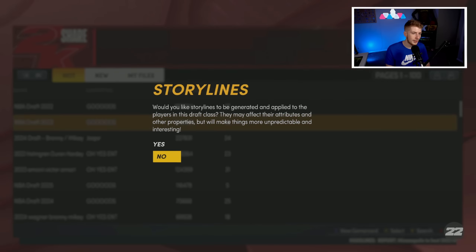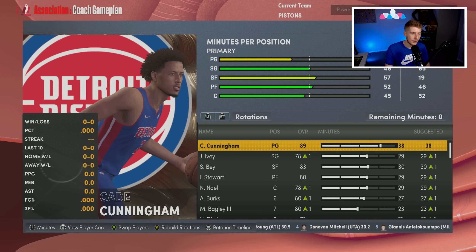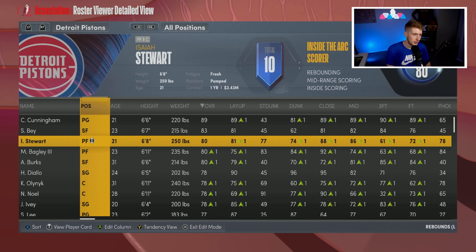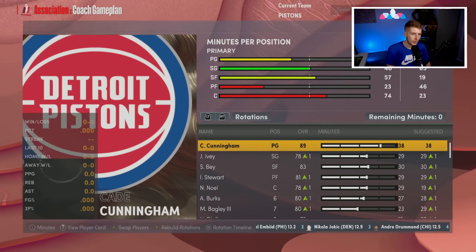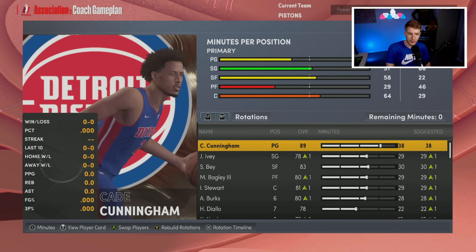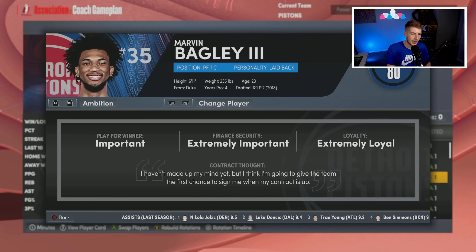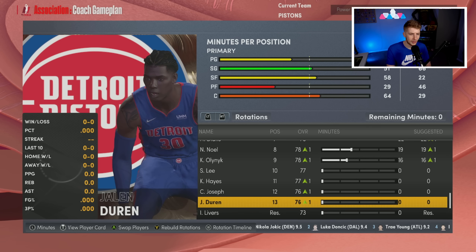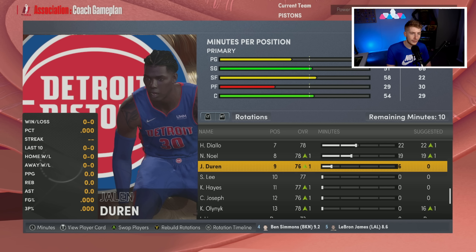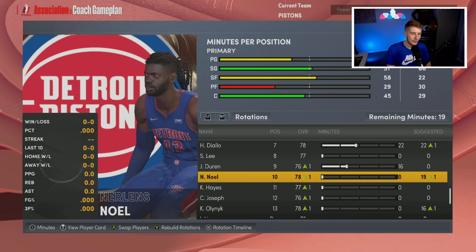The biggest question on this team is the power forward position. I assume the starting five will be Isaiah Stewart at center and Marvin Bagley at the four, but it could be Jalen Duran alongside Stewart. I envision Bagley coming off the bench. I really want to get Jalen Duran minutes this year, so I'm giving him Kelly Olynyk's minutes at the end of the rotation.